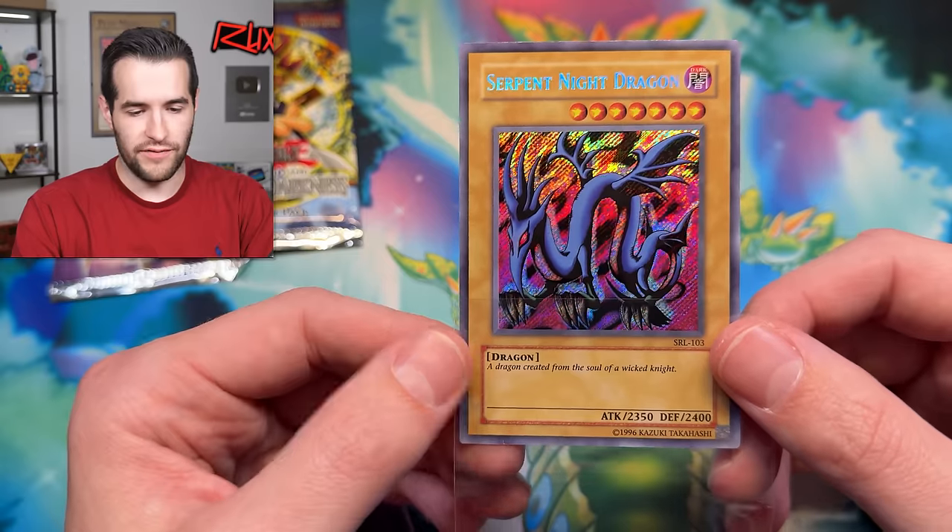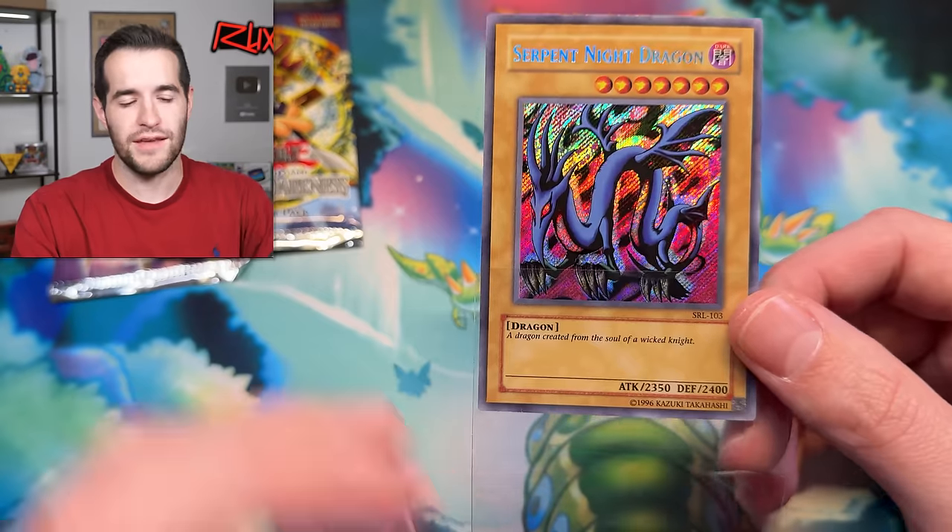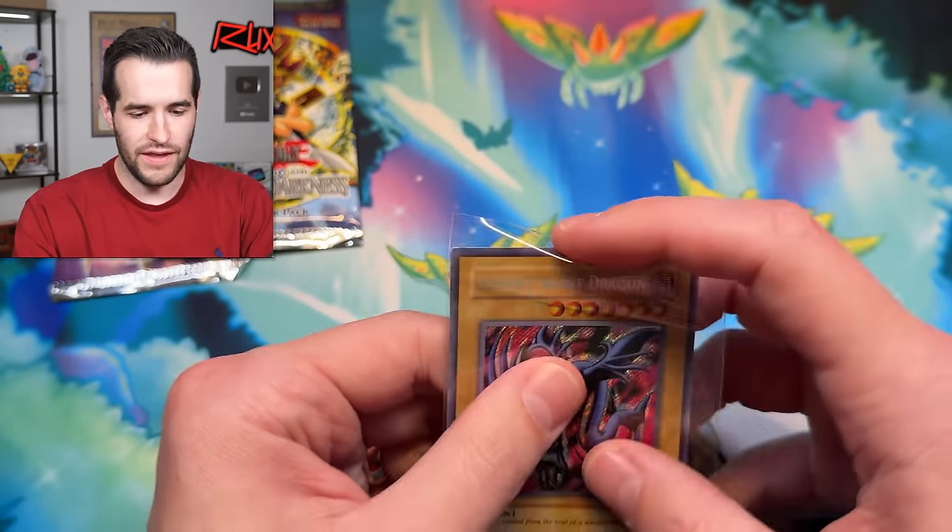I always really liked the artwork of Serpent Night Dragon. I think it rivals Blue-Eyes Toon for me. Obviously the price and desire for this card is not as high, but it does have its moment in the anime where they battle over this card — Rex Raptor uses it.